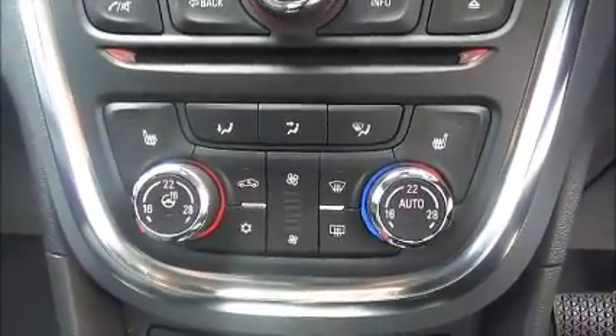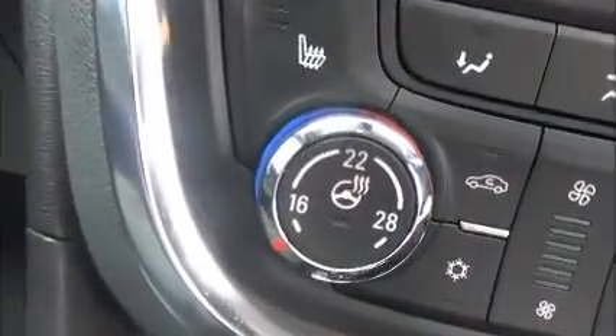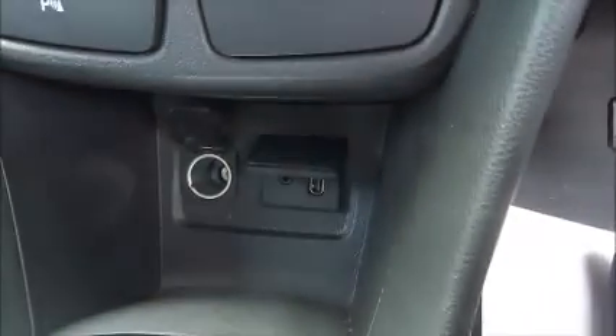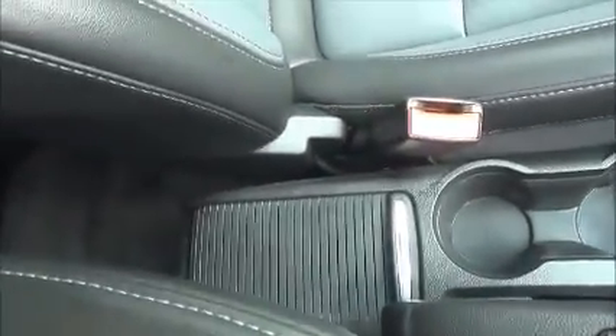Down the centre we have dual zone climate control, as well as heated seats for driver and passenger. Down the centre we have power sockets, USB and auxiliary. Automatic transmission, as well as a twin centre cup holder, additional storage, and a driver's armrest. Many features in this Mokka to make the driving more enjoyable.